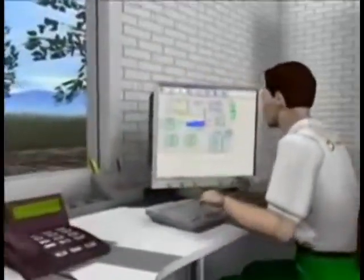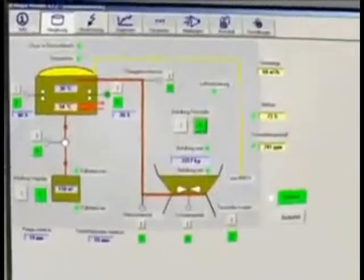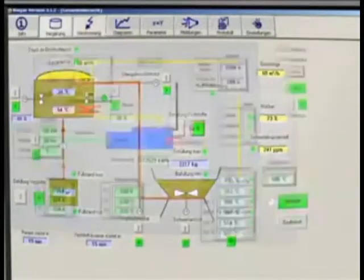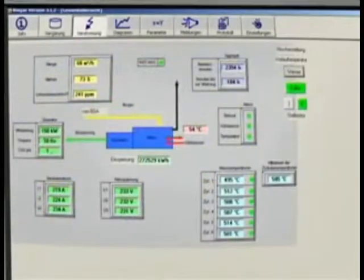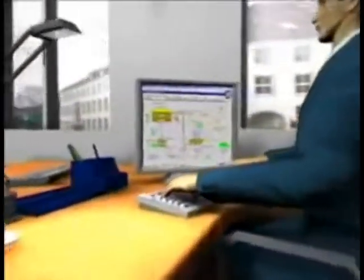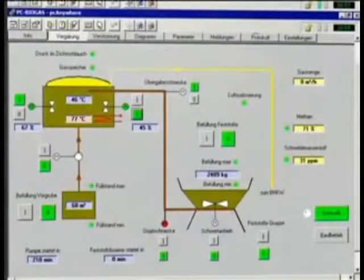A biogas plant with an annual operating capacity of 15,000 tonnes a year requires three to five hours of work daily. In order to keep the amount of work down to a minimum, we particularly recommend the use of effective measurement and control technology from Bioconstruct. Thanks to a safe exchange of data, it is also possible for someone who is not on the spot to monitor and control the unit. Should it be necessary, either the operator at home or the Bioconstruct service team can intervene in processes in the biogas plant.